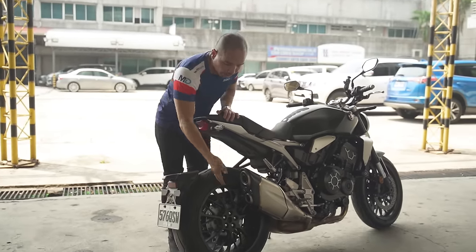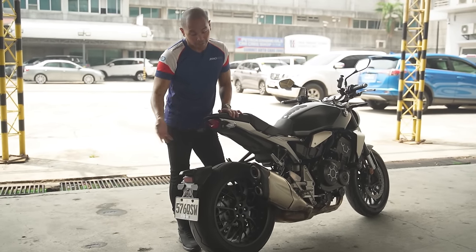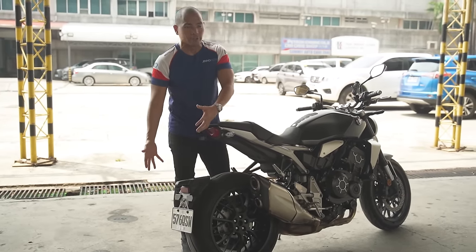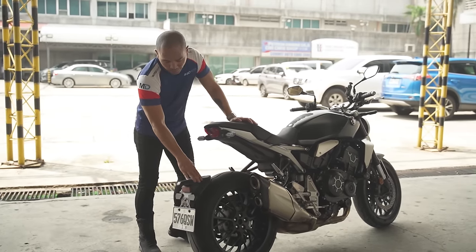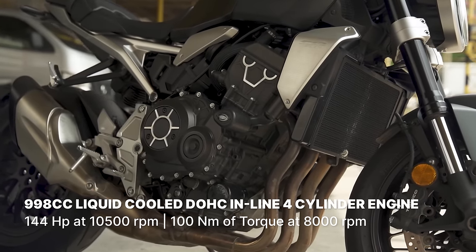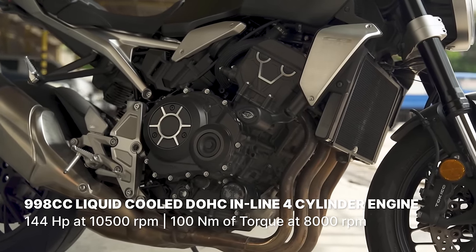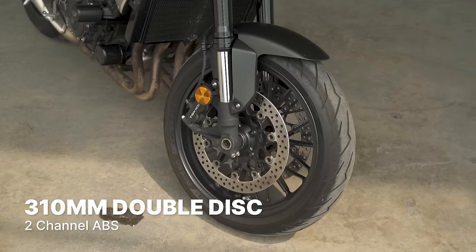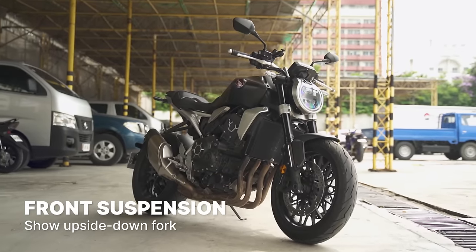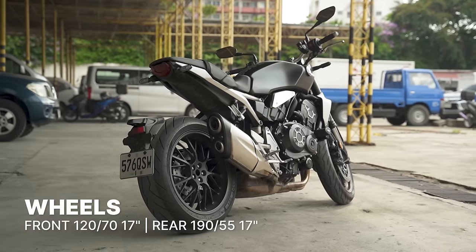Over on the rear, it is a single-sided swingarm, which I enjoy. I also like that Honda decided to take away the rear fender, which you typically see on naked bikes right about here. But they did put this piece, which I'm not too fond of, though it is useful — you don't want water splashing on your back, and you still need a place for your license plate. Powering the bike is a 998cc liquid-cooled dual overhead cam inline four-cylinder engine making 144 horsepower at 10,500 RPM and 100 Nm of torque at 8,000 RPM. You get 310mm double disc with two-channel ABS for the front brakes, while the rear is a 256mm single disc. The front suspension is a Showa upside-down fork, while you get an adjustable monoshock at the back. The front tire is 120x70, while the rear is 190x55, both on 17s.